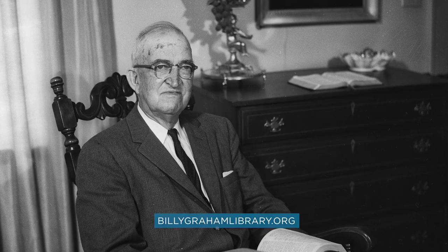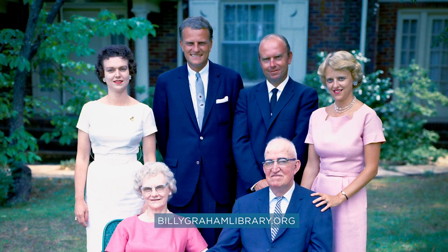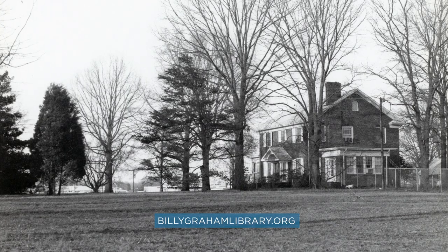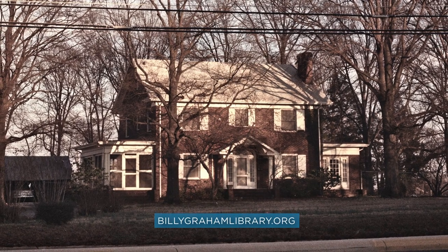We're continuing our virtual tour of the Billy Graham Library, and today we are at the home place. Billy's father Frank Graham built this home for the family, and they moved in in 1927. This was Billy Graham's childhood home from age 9 until he left for college. The home was originally located a few miles south of where we are right now, at what is now Park Road Shopping Center. Let's head in and check it out.